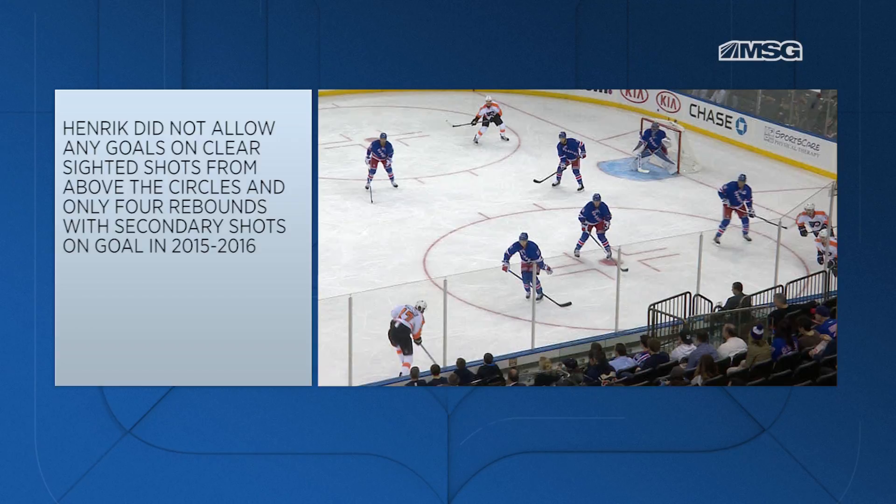First off, Henrik allowed zero goals last season from this location on clear-sighted shots, and only four rebounds that ended up with secondary shots on goal. So it's very safe to say that the goaltender wants to see the puck and not be screened by his teammate trying to play goalie on such a low percentage shot.